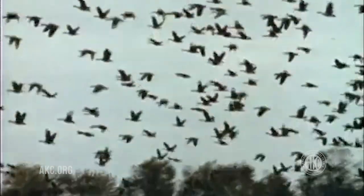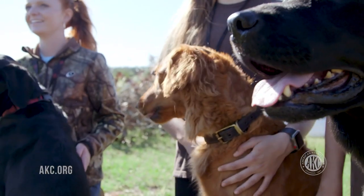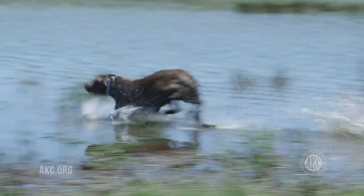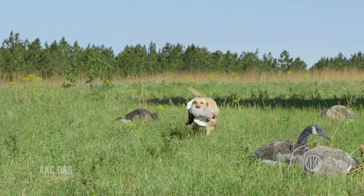Breeds meant for this specific purpose, like Labradors and Goldens to name a few, are wonderful family and hunting companions, eager to please with a love for water. Most of all, they love to retrieve.